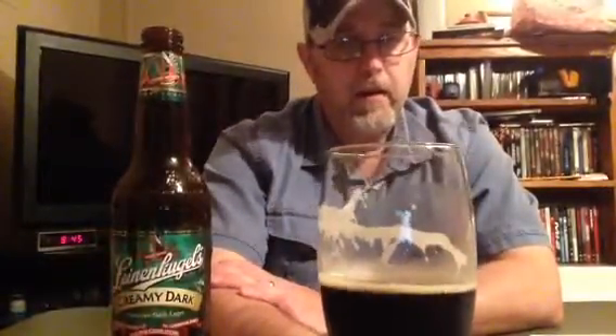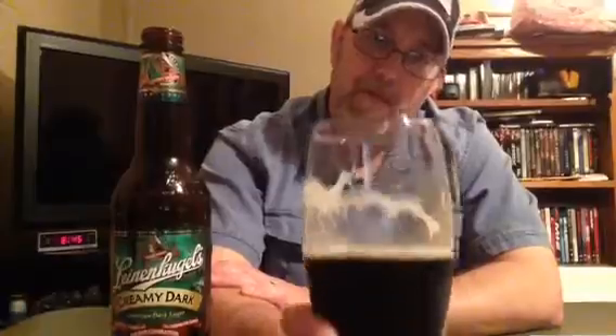I want to thank one of my most recent subscribers, World Tracks — thank you for your subscription. I'm going to end it there. Thanks for watching, see you on the next one, bye.